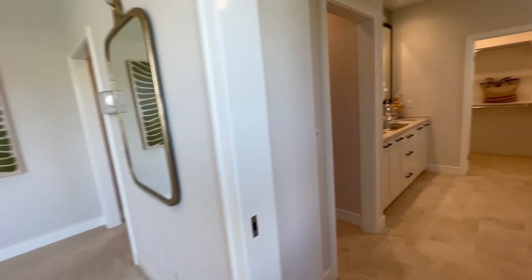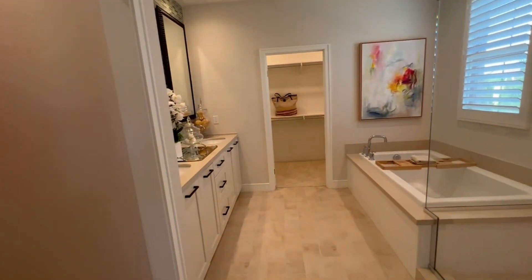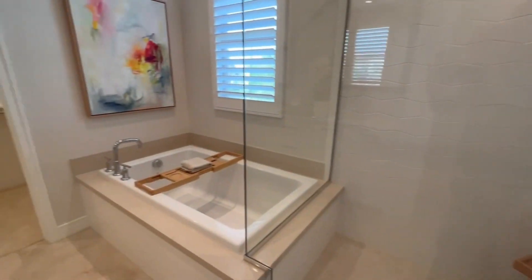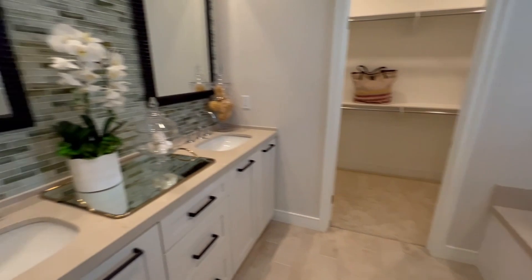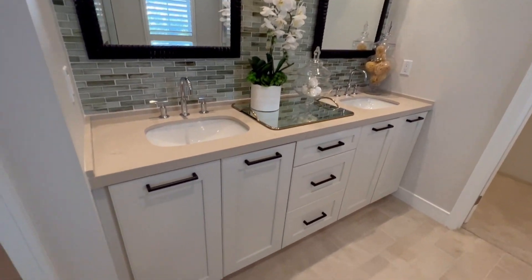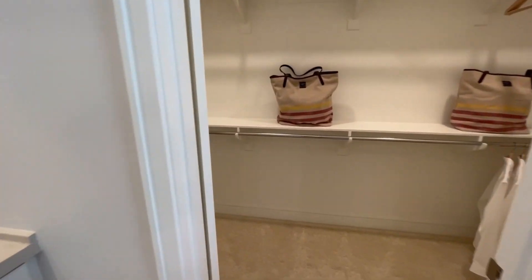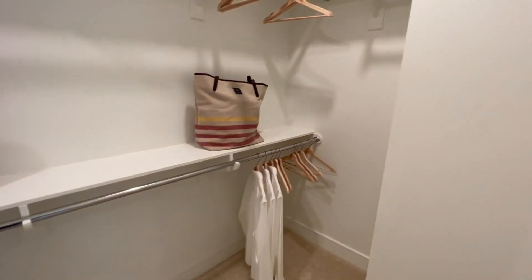Super spacious. Awesome bathroom — you have your shower, tub, his and hers sink, the restroom, and you got your closet.